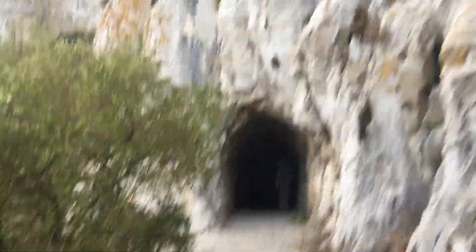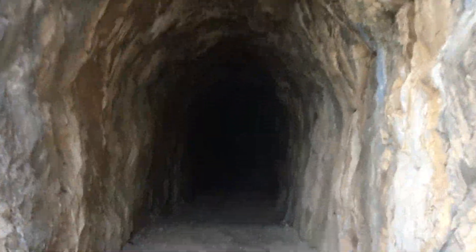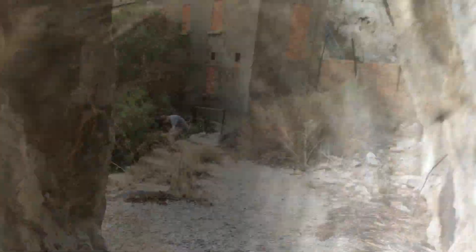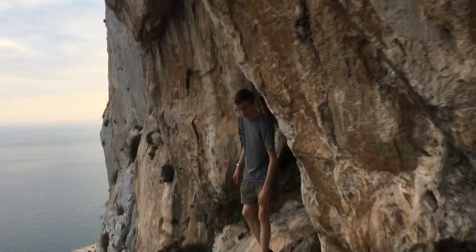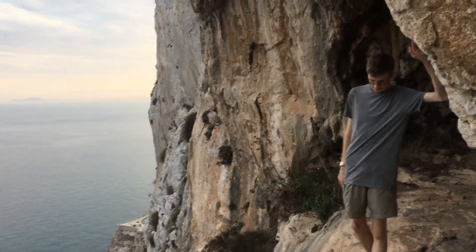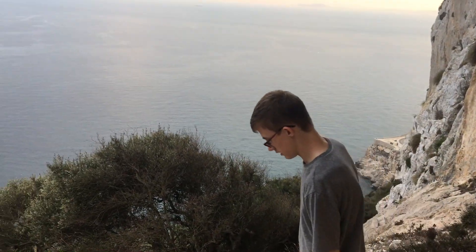I didn't realize we'd be going through a cave at the bottom of the steps. These disappeared into the darkness. More steep steps. We found some mini caves on the side as we were going down the Mediterranean Steps.